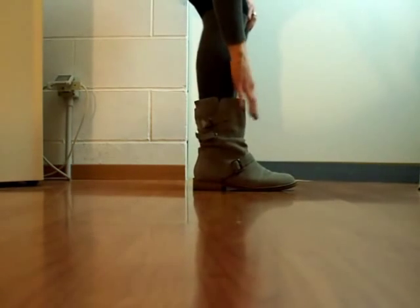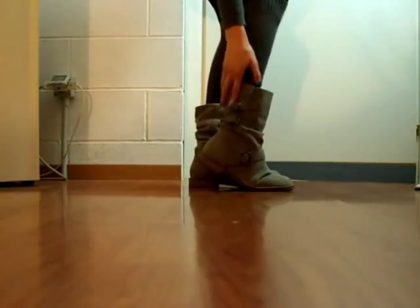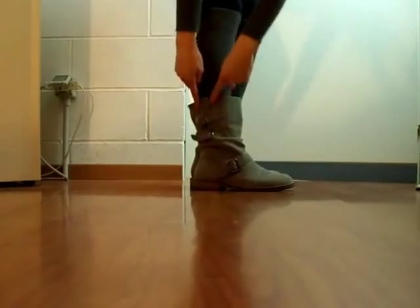My boots are again by Promo Store and they are in a light grey color in suede material. I really love them — they are very comfy and I love the details on them.